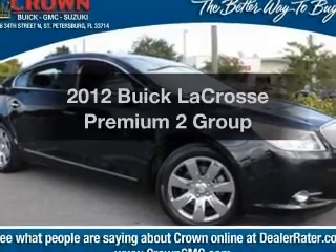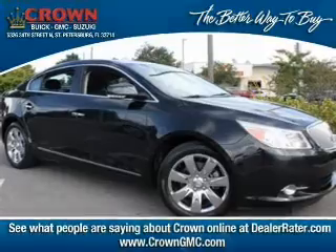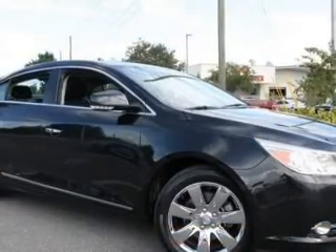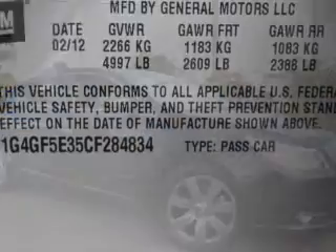Imagine yourself in this 2012 Buick LaCrosse. This is the set of wheels you've been looking for. With a solid 6-cylinder engine, the powertrain includes front wheel drive, connected to a smooth shifting 6-speed automatic transmission.